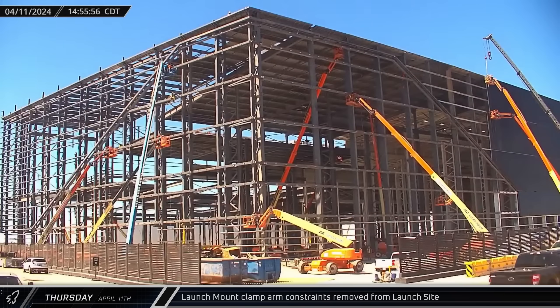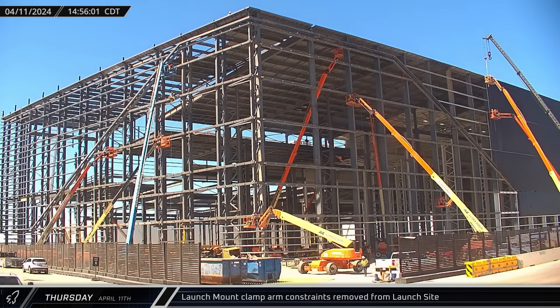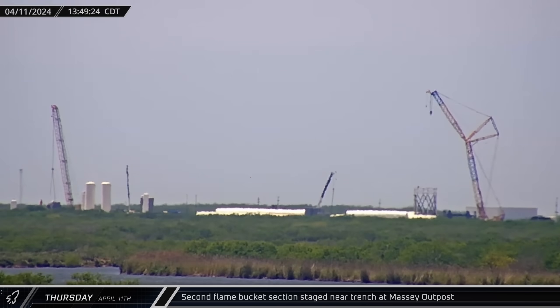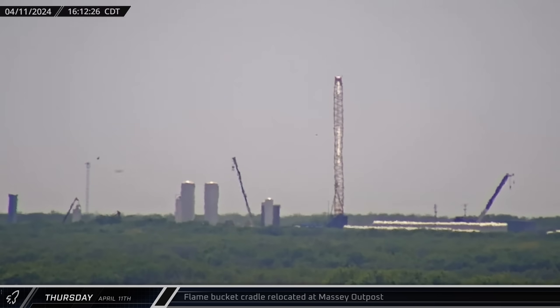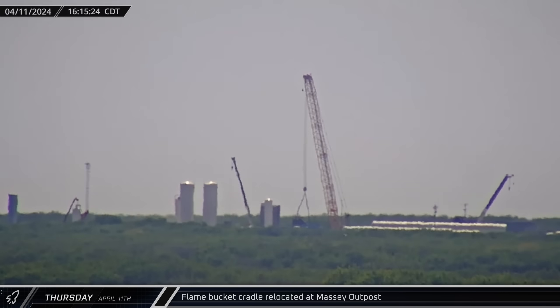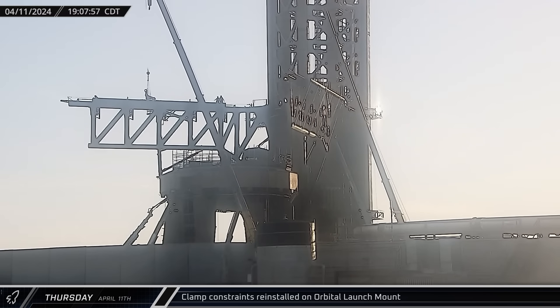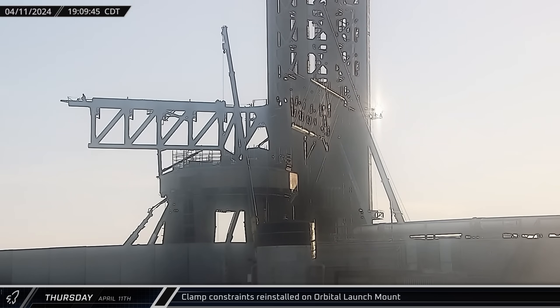That afternoon, a trailer loaded with the removed clamp arm linkages was spotted on Highway 4 hauling the hardware away from the launch site. Back over at the Massey outpost, a second prefabricated section of the flame bucket followed the first and was also staged closer to the trench. A few hours later, a piece of structural cradle for the flame bucket was likewise lifted and shifted closer to the ship's static fire station. That evening and into the night, Rover 2 camera caught constraint linkages being lifted to the launch mount for installation. It's not yet clear if these are new or if these were removed linkages that either passed inspection or were refurbished and are now being reinstalled.